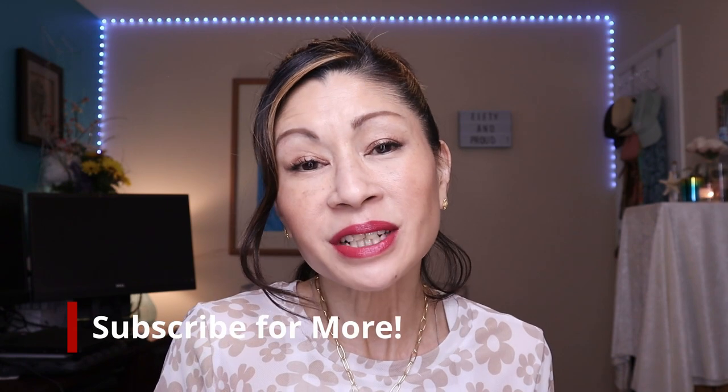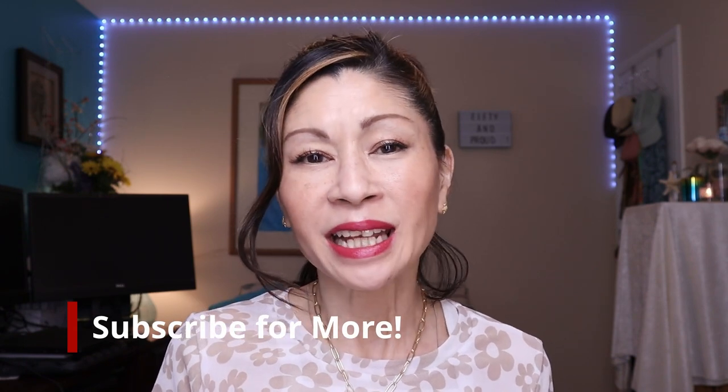If you haven't subscribed yet, please do — I would love it if you'd be a part of my family. If you want to hang out a little longer and check out some foundation reviews, check out the playlist down here. And for skincare reviews, check out the playlist right over here. But for now, mahal kita — I love you — and I'll see you in my next one. Bye!